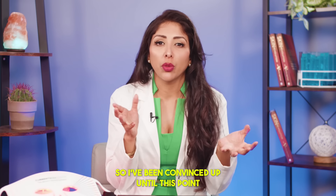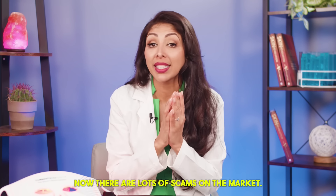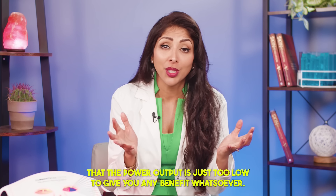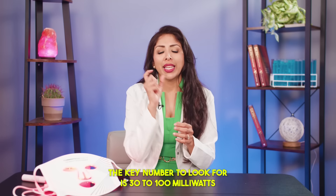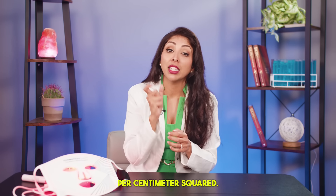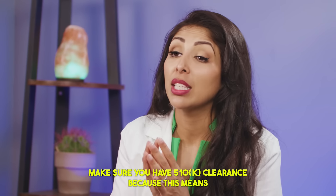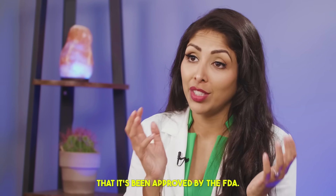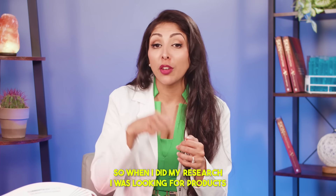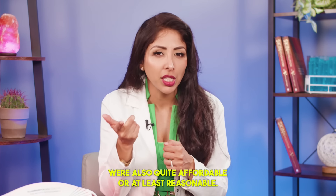I'd been convinced up until this point, so I started to look at different devices. There are lots of scams on the market — devices where the power output is just too low to give you any benefit whatsoever. The key number to look for is 30 to 100 milliwatts per centimeter squared. If you're buying from the US, make sure you have 510k clearance, because this means it's been approved by the FDA. This is a non-sponsored channel, so when I did my research, I was looking for products in the therapeutic index that were also affordable or at least reasonable.